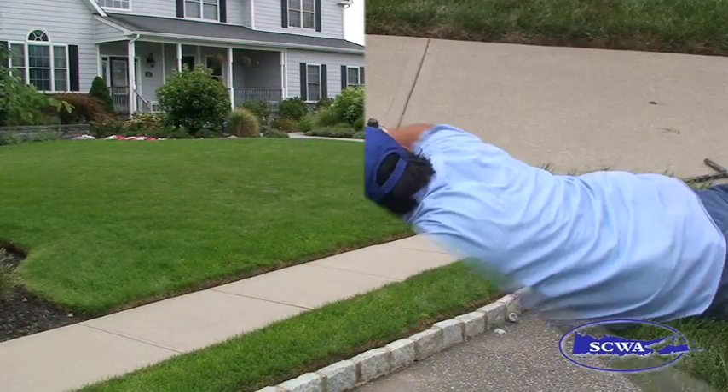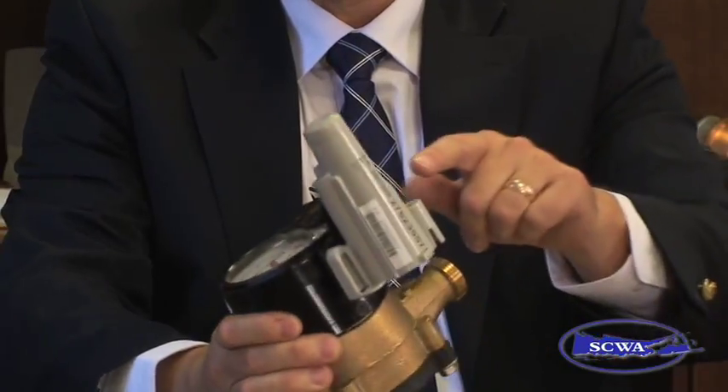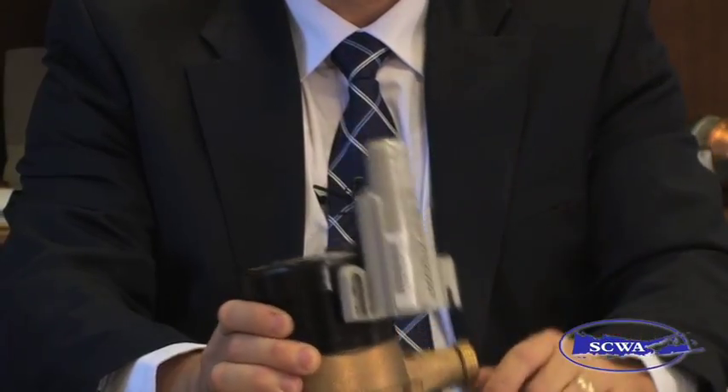Got it. Done. Replacing this method of reading meters is a fully automated system being installed throughout our service area right now. The way that AMR technology works is that we attach a small transmitter to the meter that sends a signal to our specially equipped mobile computer vehicle.